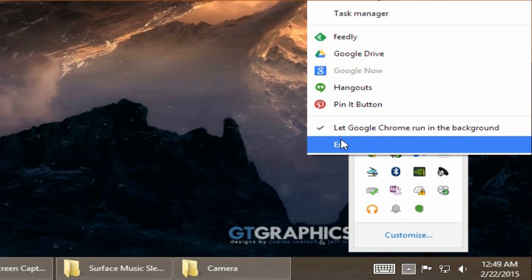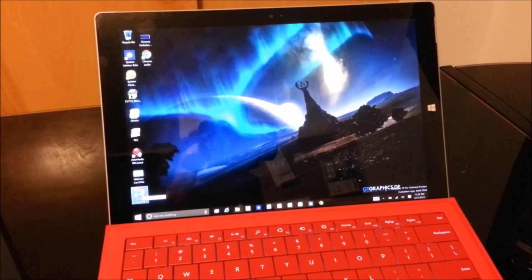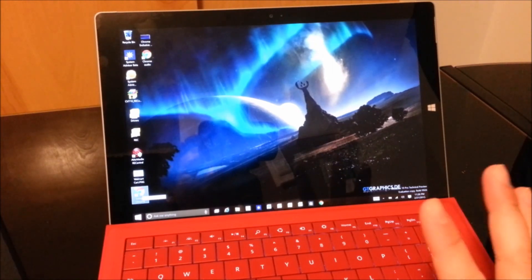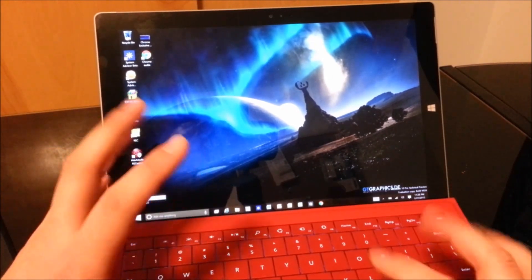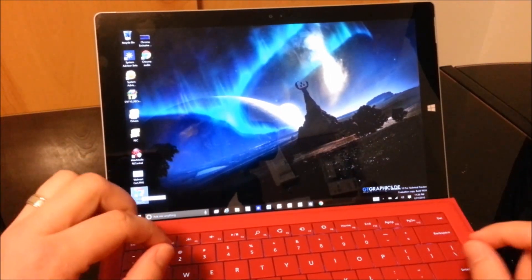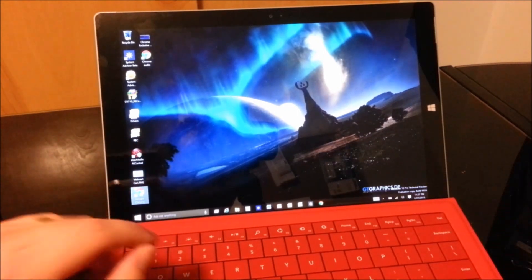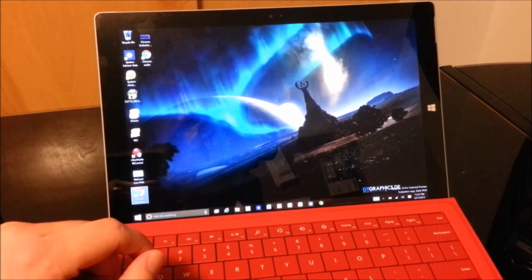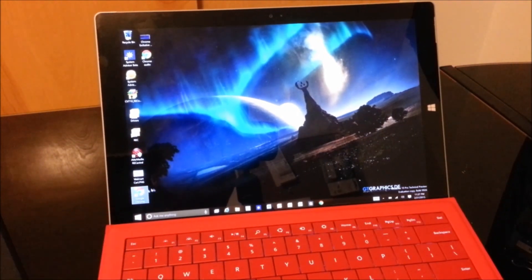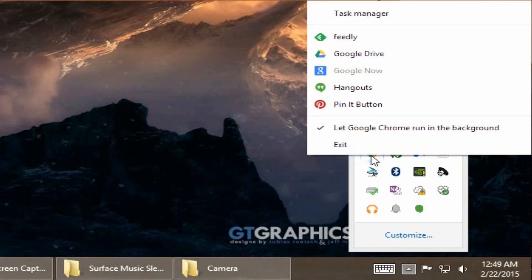Now when you open that shortcut that you just changed, it will open in exclusive audio mode. What that actually means is that only Chrome has access to your audio, and while you're playing music in Chrome, you can't play music anywhere else. That also enables you to listen to music while the screen is off. Now if you want to listen to music outside of Chrome, you'll have to exit out of Chrome completely by going down to the taskbar and clicking Exit as shown previously.